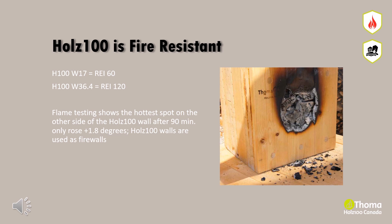While flame testing a Holtz 100 wall element, the hottest spot on the cold side after 90 minutes only increased by 1.8 degrees Celsius. Wood is a warm shield, and even after hours of external flame testing, its inner core remains unchanged.